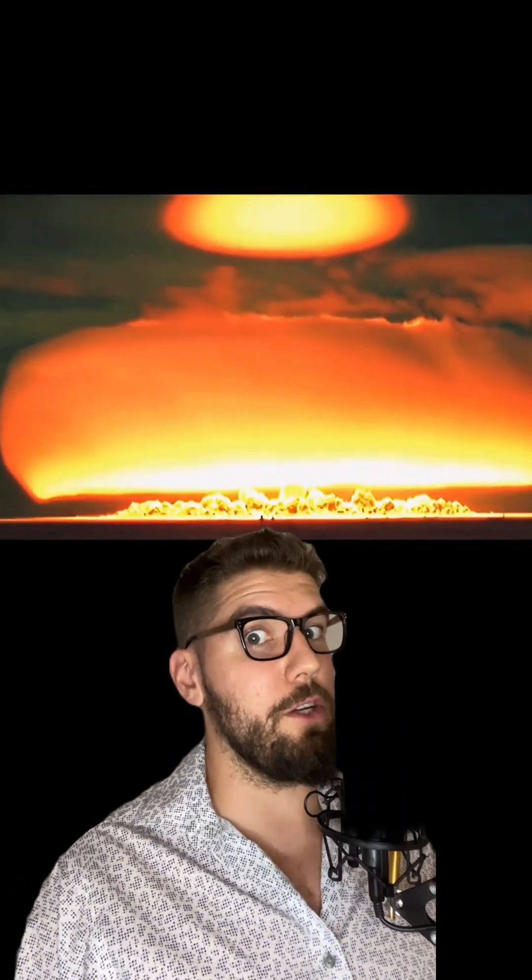Disclaimer: please don't actually build a nuke. These are for educational purposes only.